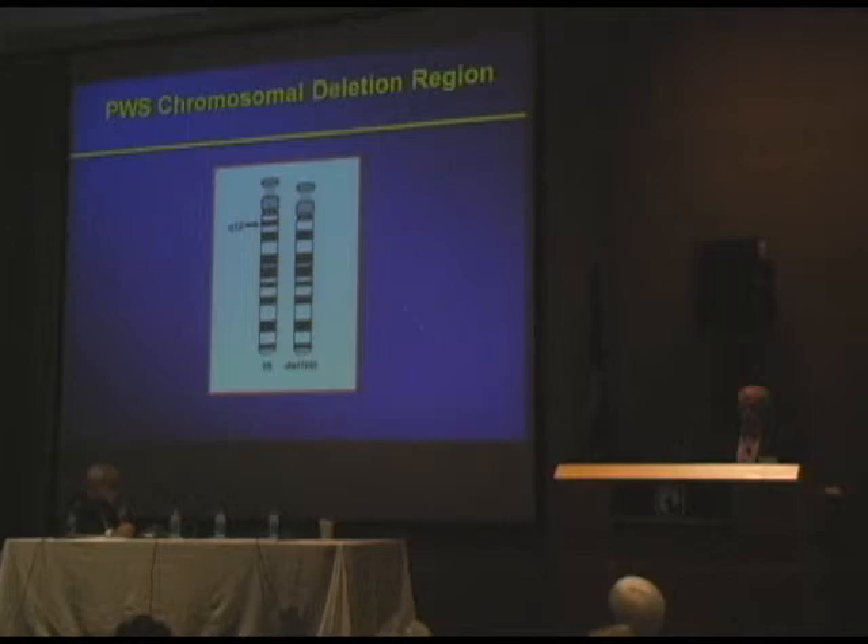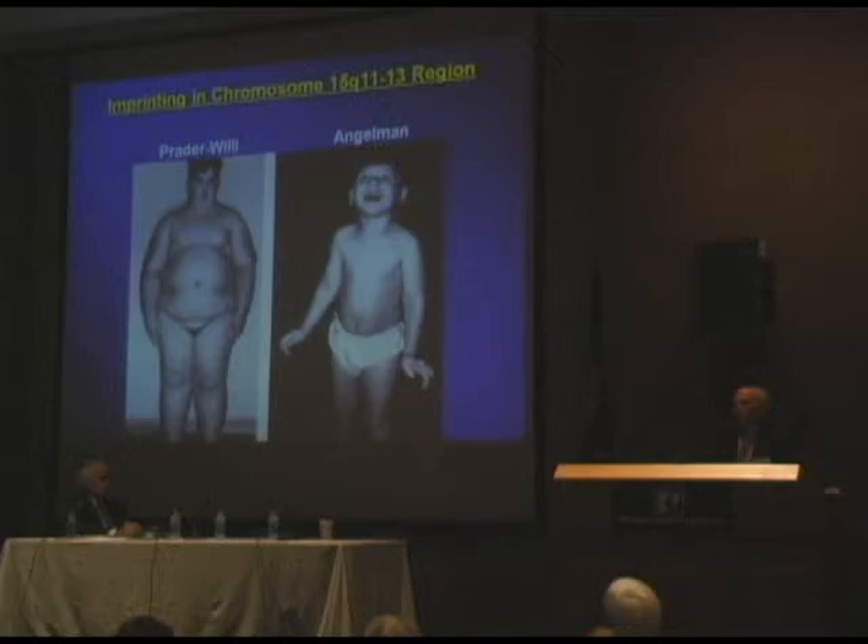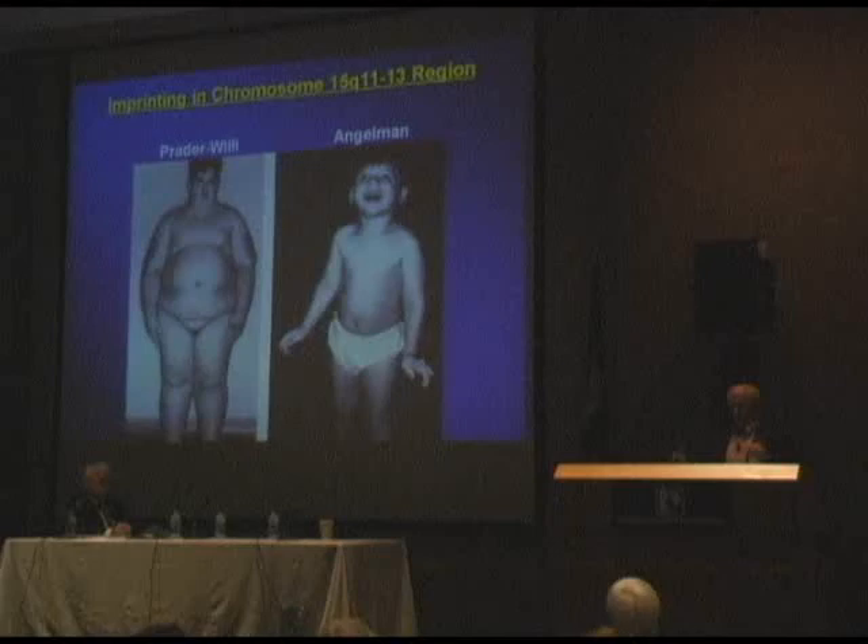The region that's affected is the 15q11 to q13 region. Remarkably, there are two syndromes that can result from a deficiency in this proximal region of chromosome 15 — two very different syndromes. Prader-Willi syndrome, with the obesity and mild intellectual disability, and Angelman syndrome, which is a lack of maternal contributions. There are genes only expressed coming from the dad in this region, and then two genes only expressed coming from the mom.